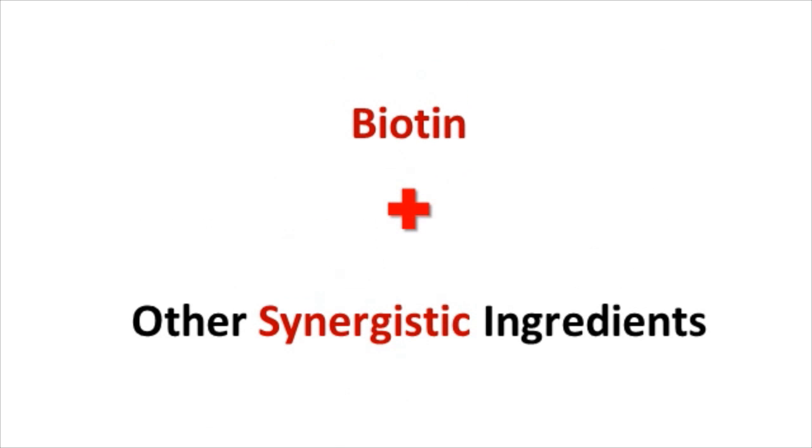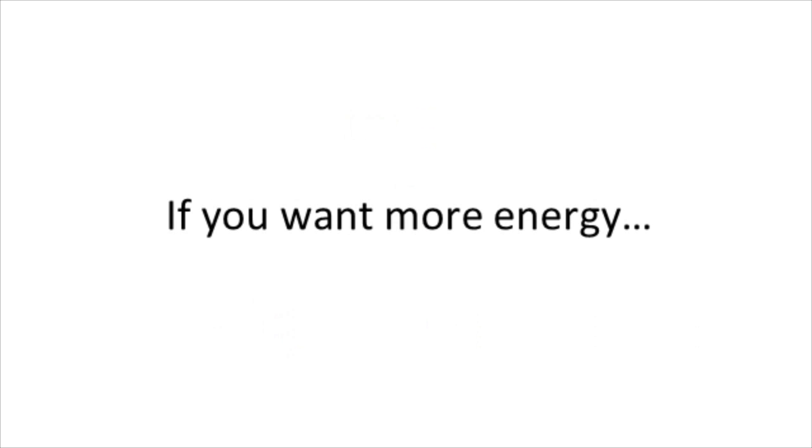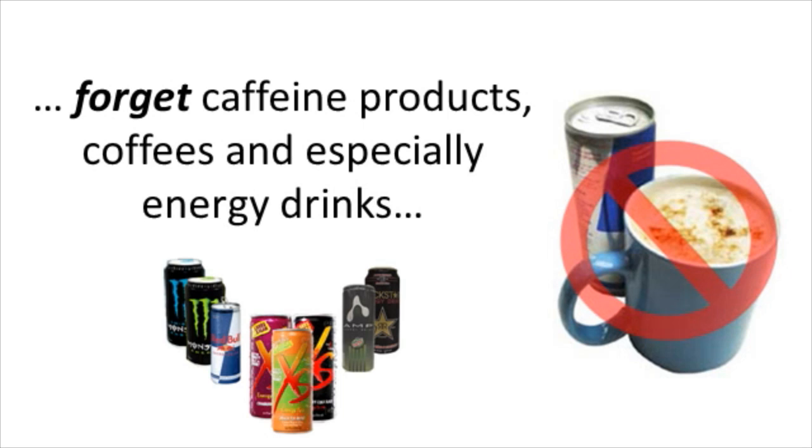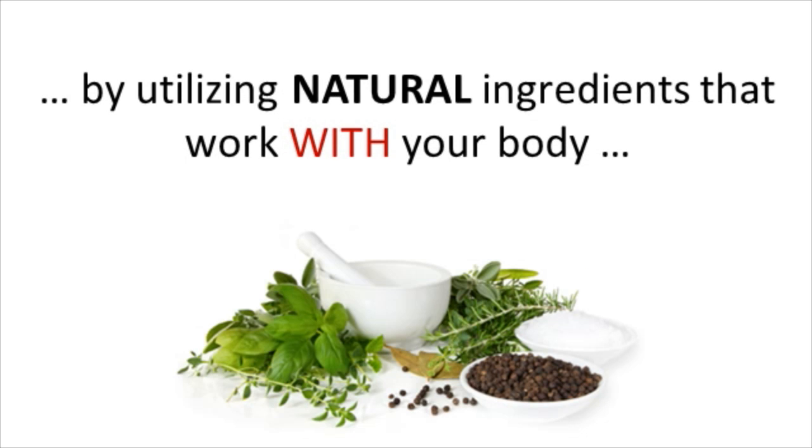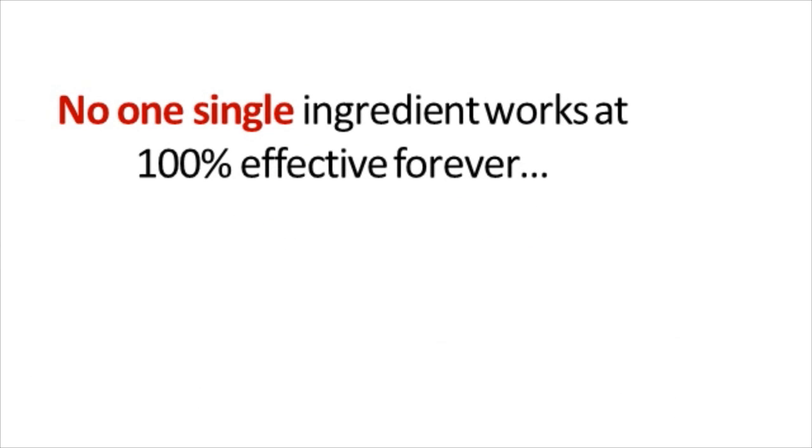Therefore, it's best to combine it with other synergistic ingredients that are also natural. So what's your best solution? If you want more energy, forget about caffeine products, coffees, and especially energy drinks. You need to increase energy levels by utilizing natural ingredients that work with your body and not against it. There is no one single ingredient that works 100% effectively forever, let alone for every single person — and that includes biotin, B vitamins, or any single herb or nutrient.